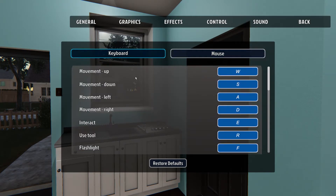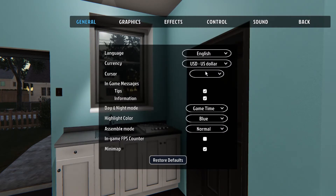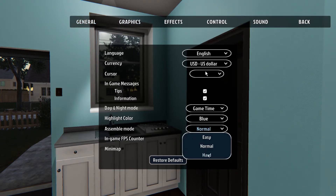They also added the ability to change your assembly mode. You go to the general tab, down to assemble, and you can change from easy, normal, and hard. Hard mode gives no hints at all — nothing is highlighted, you have to know how to assemble whatever you're trying to put together. It's a nice way to test your handyman skills, and I'm glad they added that.